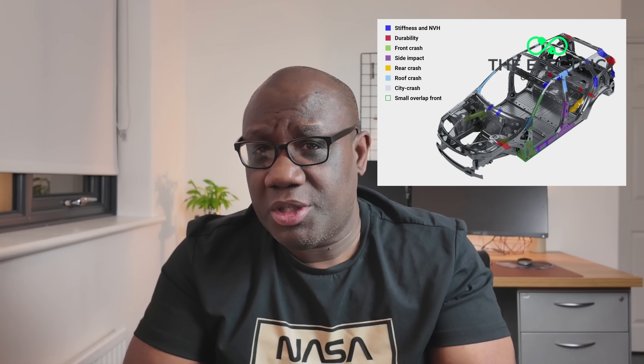Should automakers have the freedom to push design boundaries, or should safety regulations be the ultimate priority? Standard automotive steel deforms under specific pressures, but the Cybertruck's steel resists deformation until a catastrophic failure. In crash test terms, this means instead of absorbing energy, it transfers it directly to the passenger compartment.